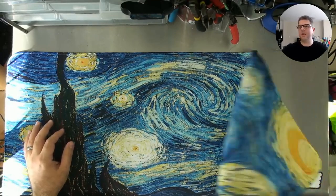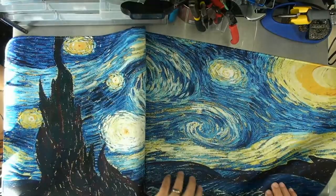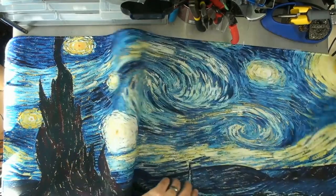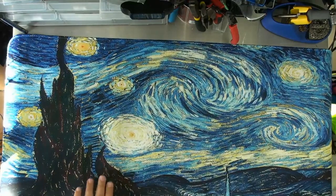It's also pretty stylish, if you're into that sort of thing. This is Starry Night from cackoy — they've got their logo in the corner. This thing is a monster.